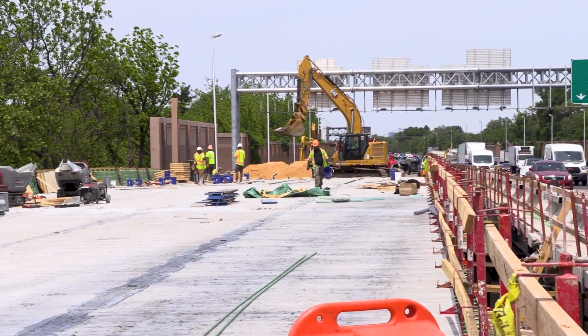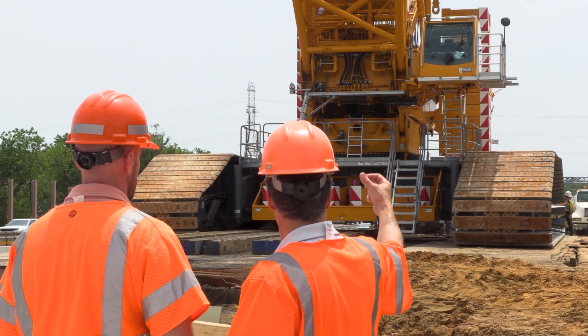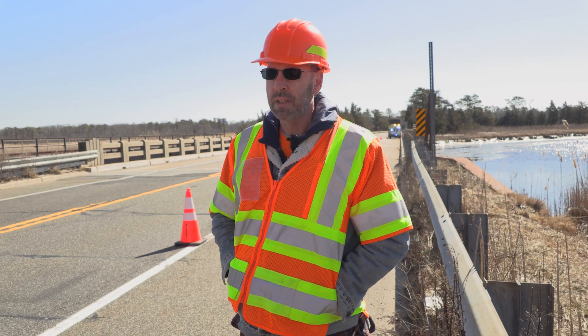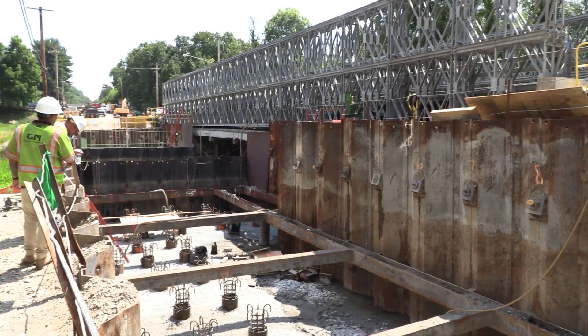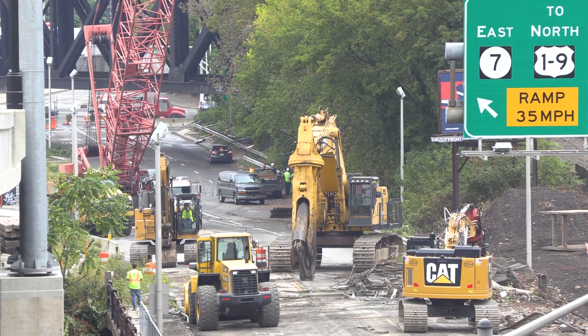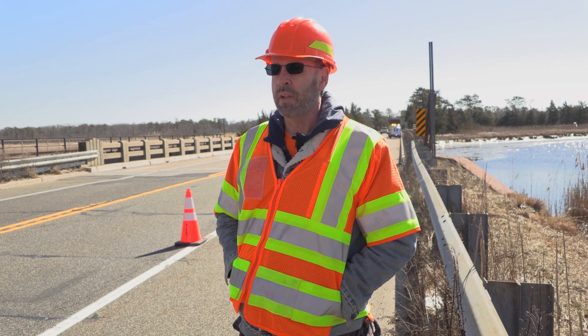The way it differs now is that we can combine and overlap the final design aspect and the construction aspect with one entity. So instead of hiring a consultant separately to complete final design and then advertising for a contractor, we put out one contract with the design-builder completing both the final design and construction.